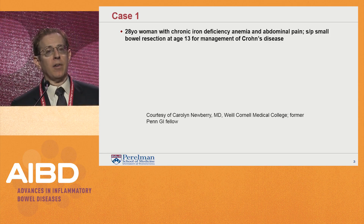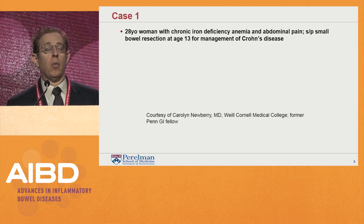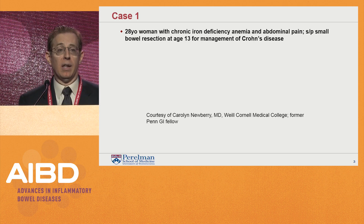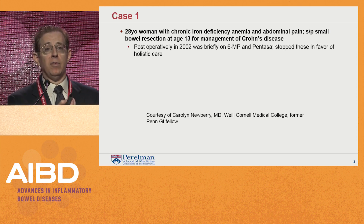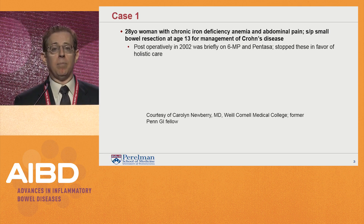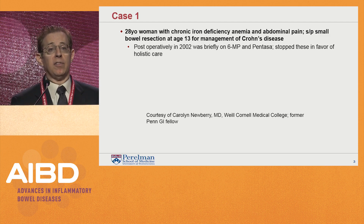This first patient was seen by several colleagues at Penn, presented at Grand Rounds by Carolyn Newberry, one of our fellows last year, who's now at New York Hospital Cornell. This is a 28-year-old woman with chronic iron deficiency anemia and abdominal pain who underwent a small bowel resection at age 13 for management of Crohn's disease. Post-op in 2002, she was briefly on 6MP and Pentasa, then stopped these in favor of holistic care.